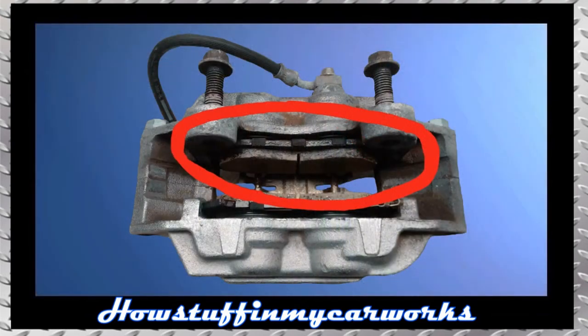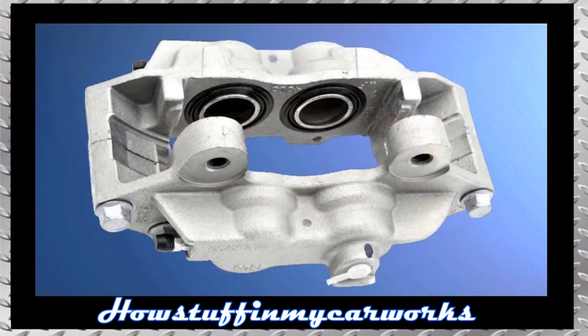Number 4. Some 2015 models have been recalled because the front brake calipers are prone to develop brake fluid leaks. The repair consists in replacing the defective front brake calipers with new ones and bleeding the brake system.